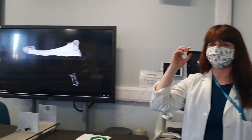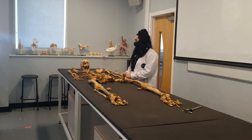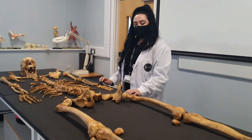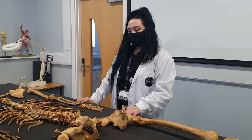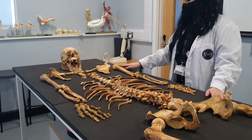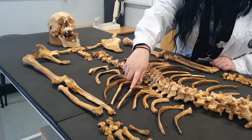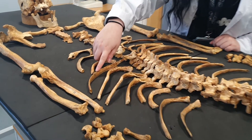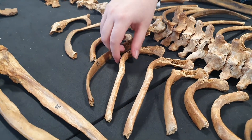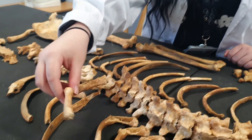As you can see, we have a range of resources from X-rays to plastic casts to real human remains. Georgia, would you like to explain what you're looking at? Much like Meg, I've determined that this is an adult male, also quite robust. However, there are three very clear healed rib fractures. If I just lift this up, you can see how well that has healed.